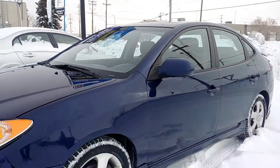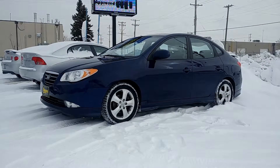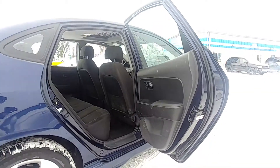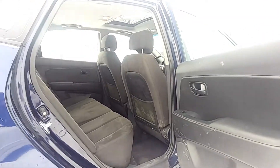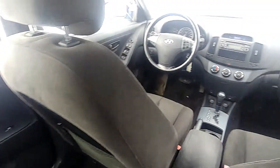This vehicle is selling for $6,450 plus taxes and we do accept status cards. We offer many financing options including our in-house financing plan.